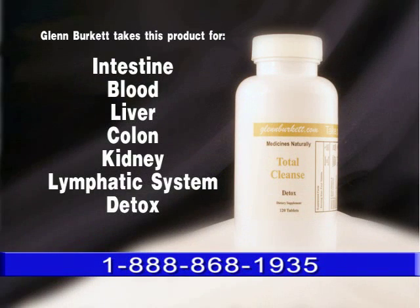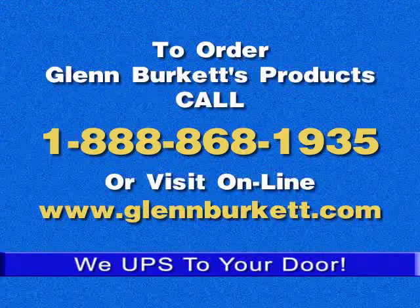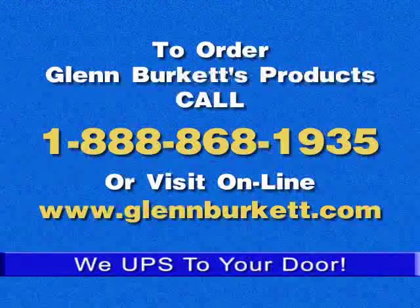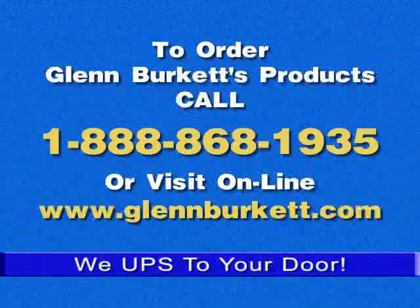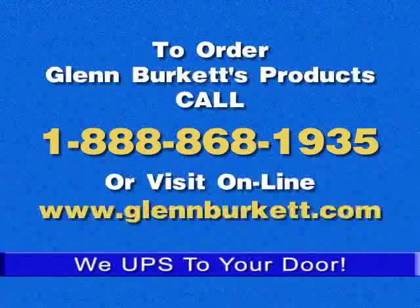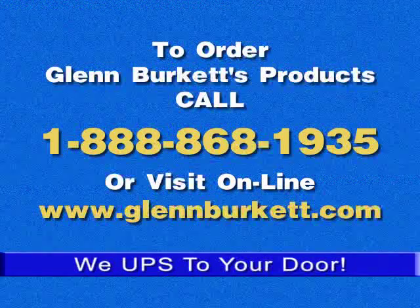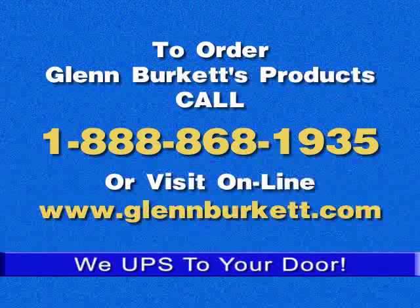Glen Brickett takes Total Cleanse for the intestines, blood, liver, colon, kidney, and lymphatic system. To order Glen Brickett's products, call 1-888-868-1935, or visit online at www.glenbrickett.com — that's Glen with two N's and Brickett with two T's dot com.